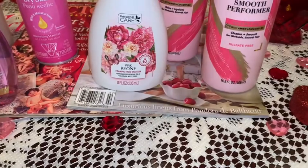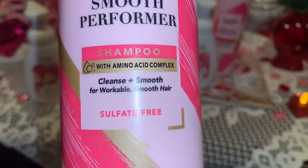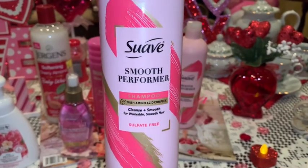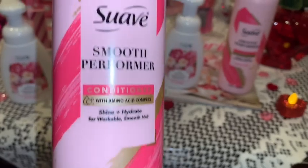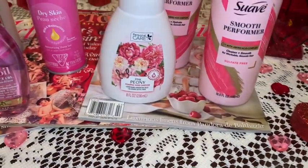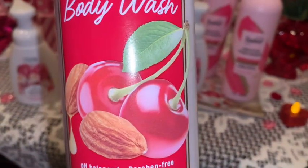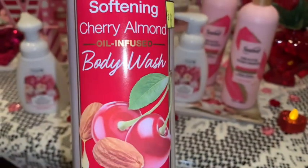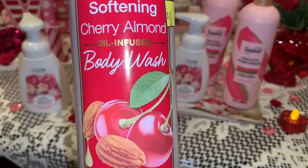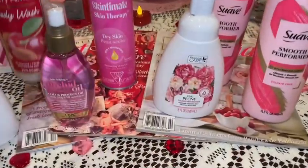From Walmart I picked up this new Suave shampoo and conditioner. I really got it because I love the packaging — it's a really true bubblegum pink. It was more expensive than normal Suave, around $5 each, so I'm hoping it's a little better quality — I'll let you know. Then from Dollar General I picked up this Jergens body wash in cherry almond scent. I love the cherries on the packaging and my mama used this lotion when I was growing up, so it reminds me of her every time I smell it.